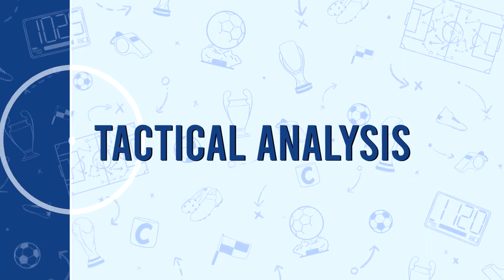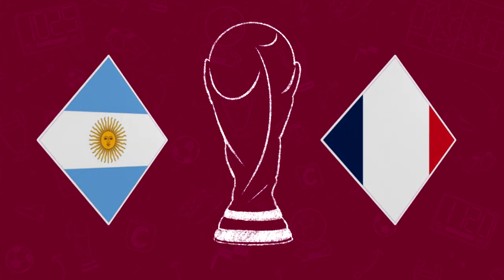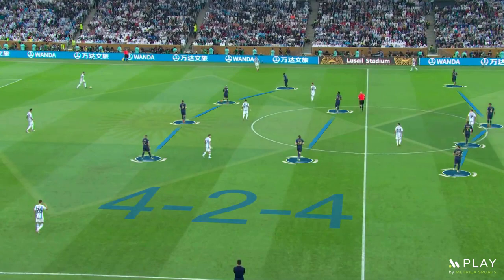Hello there everyone, it is Mitsuo here and welcome back to another video on my channel. Today I'll analyze the World Cup Final between Argentina and France. France started the match with a 4-2-4 formation.